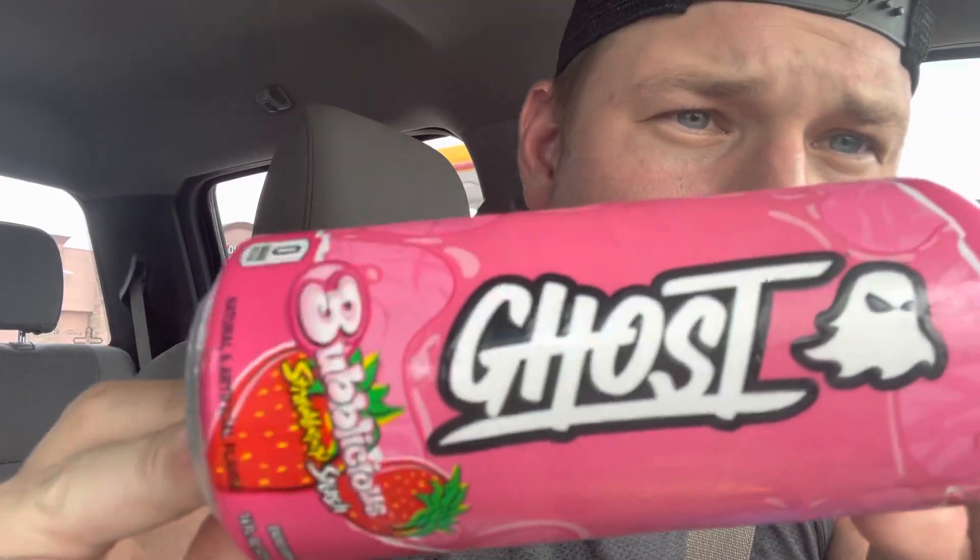Next, I need a little pre-workout energy — it may not look like it. I got a Ghost energy drink. I got the holy ghost, but I also got this Ghost. Lord knows I'm about to put this thing away. Bubblicious flavor, Strawberry Splash.